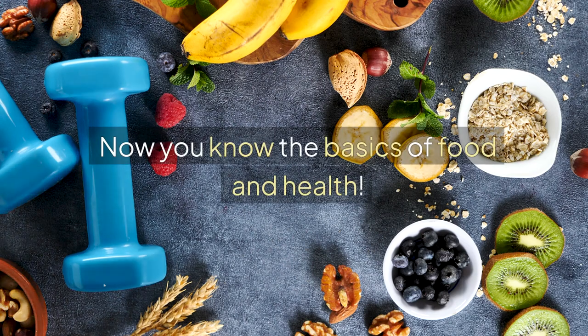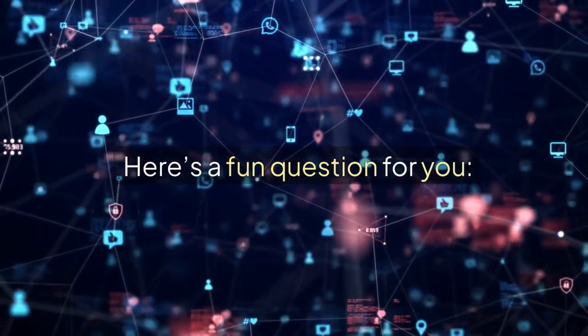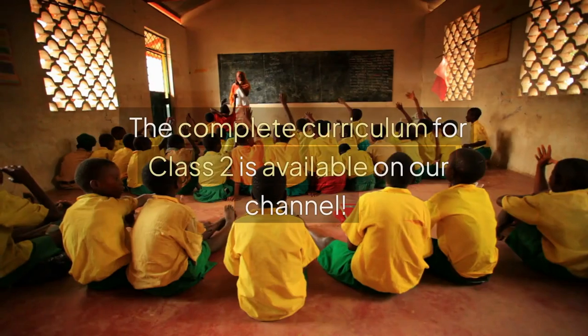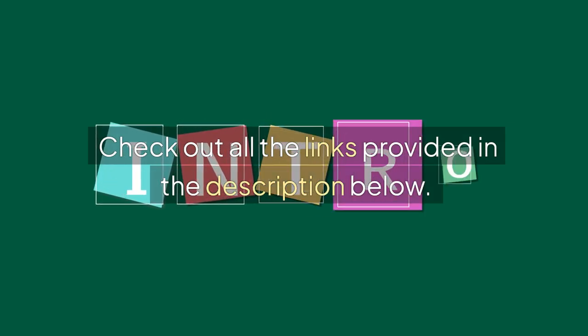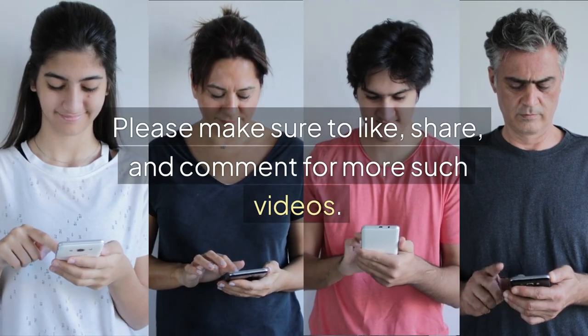Now you know the basics of food and health. Here's a fun question for you: in the Food Pyramid, which food should we eat the most? Share your answer in the comments. The complete curriculum for Class 2 is available on our channel. Check out all the links provided in the description below. Please make sure to like, share, and comment for more such videos.